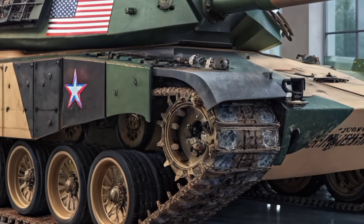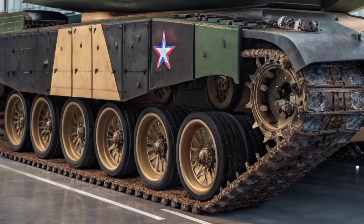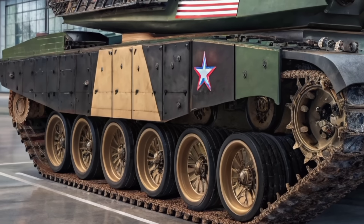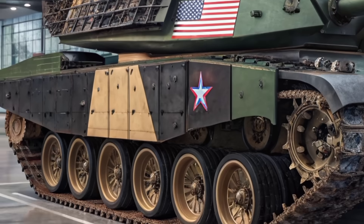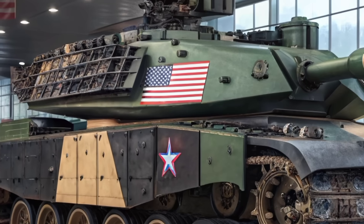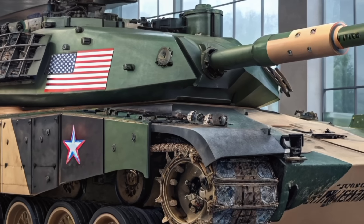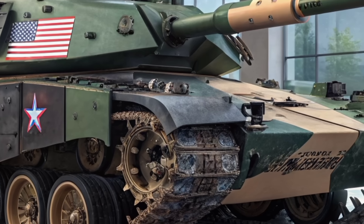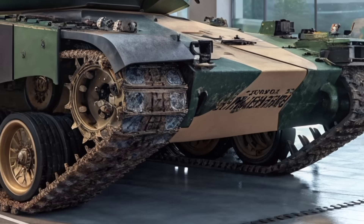It's capable of firing the latest armor-piercing fin-stabilized discarding sabot rounds, high-explosive anti-tank munitions, and even programmable airburst shells. This alone significantly elevates its threat level on the battlefield. Enemy armored vehicles, bunkers, and infantry formations are no longer safe from an old tank like the M60. But a gun is only as good as the system supporting it.